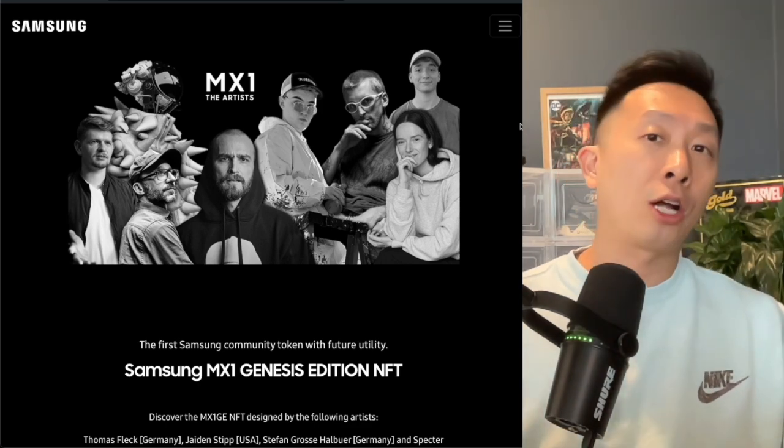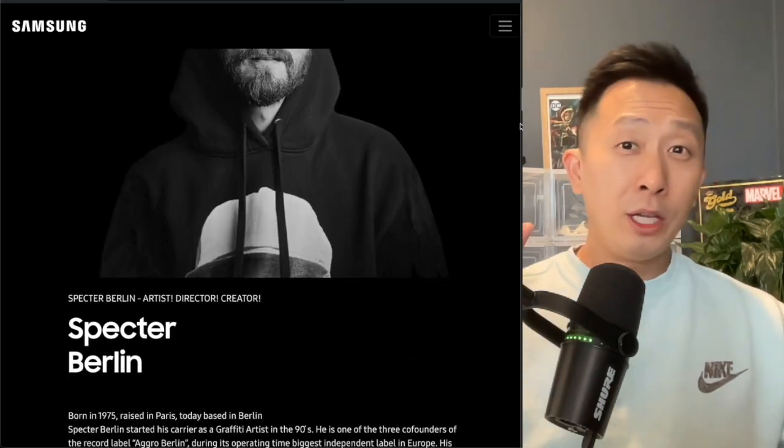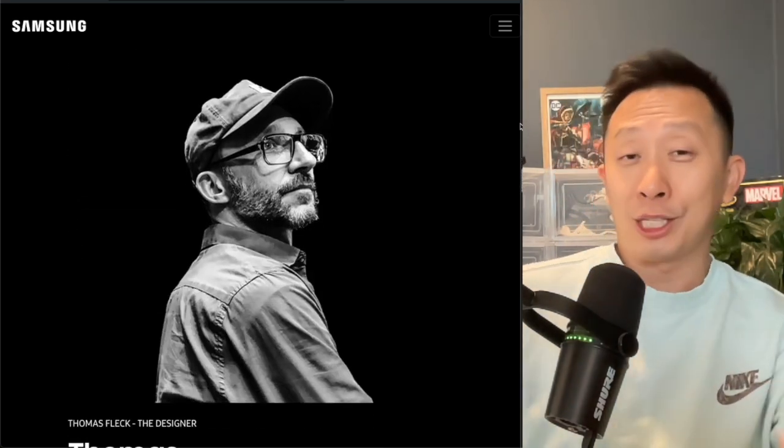These aren't just attendance NFTs. These are actual NFTs in collaboration with major artists in Europe. Most of these are given for free, and on a secondary market a lot of these are going for $300 a pop. Imagine getting free stuff, selling it for $300, and then buying a Samsung TV.